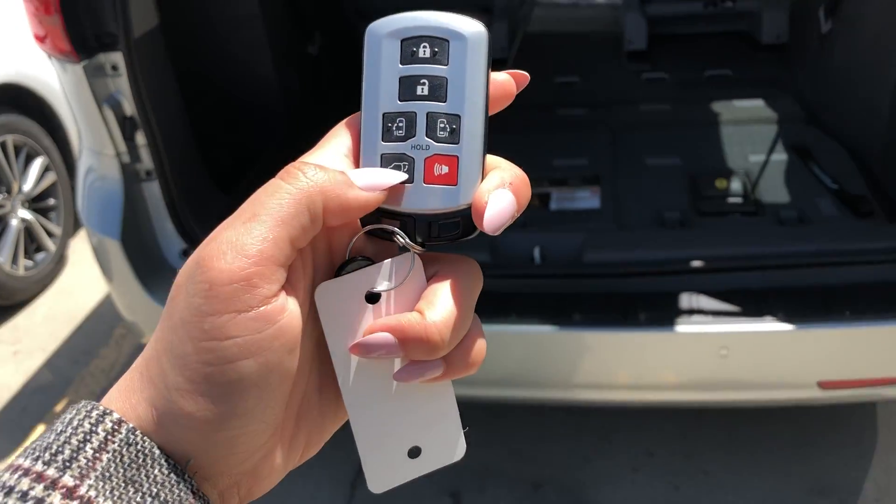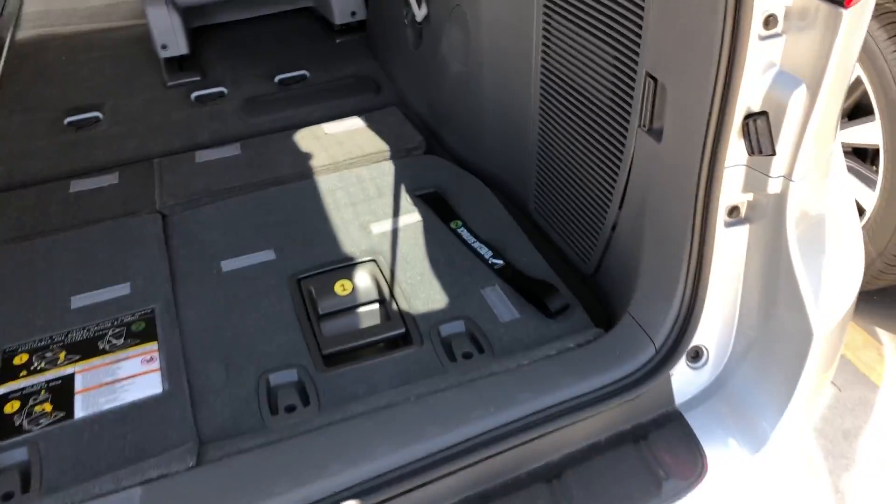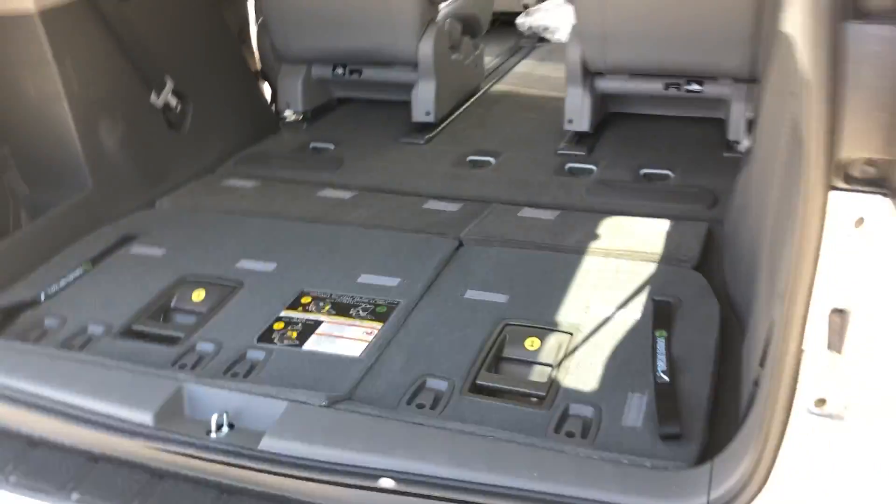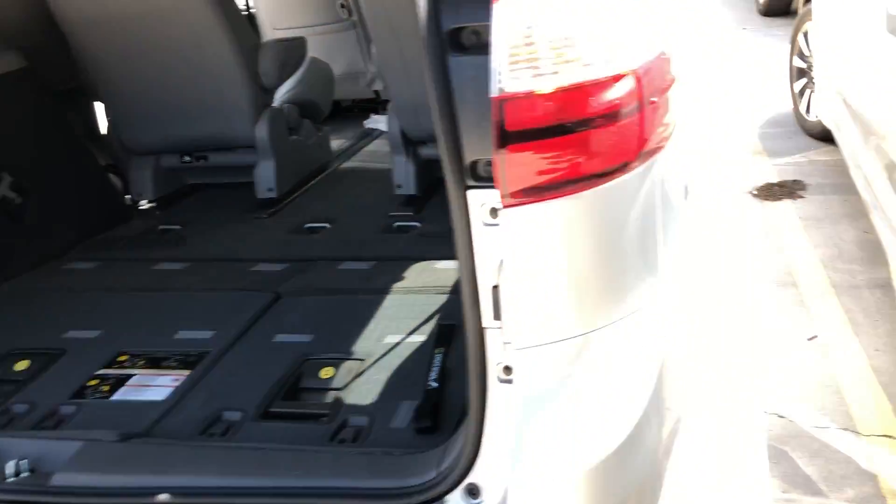You've got tons of space back here, and of course you do also have the third row, so you can lift these seats up for extra passenger space, or you can keep it flat like this if you need extra storage.